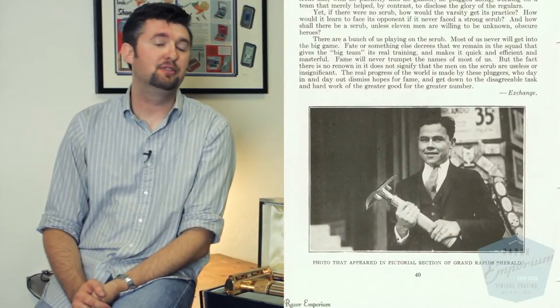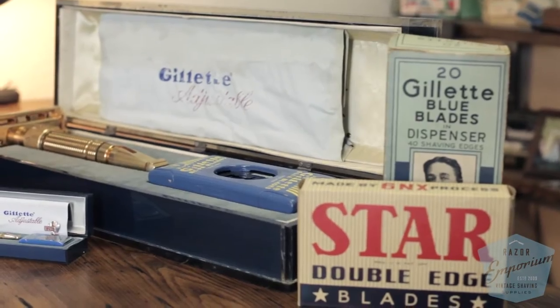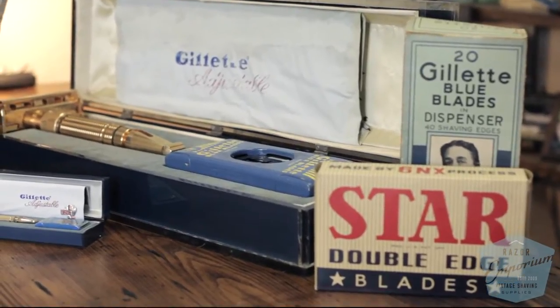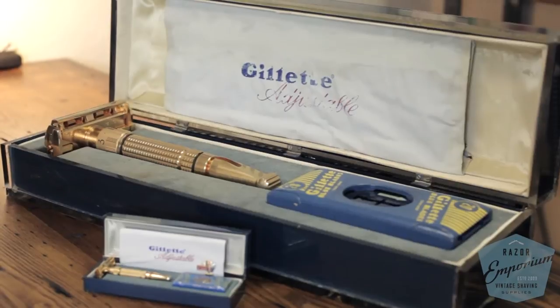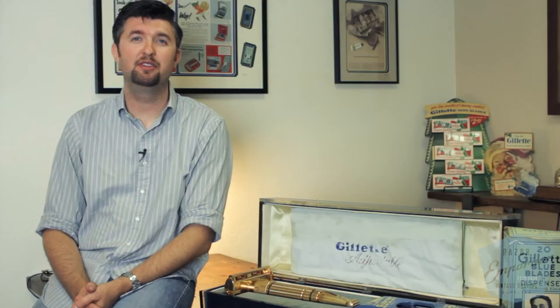A lot of people may or may not know that Gillette has produced throughout their history many different incarnations of their razors at a larger scale size. They also made other pieces such as boxes, blade dispensers, and other things that showed off their products at a larger scale. These were usually made for retail store windows, trade shows, the World's Fair, but generally it was just a way to promote some of the most amazing things that Gillette had come up with.